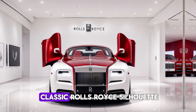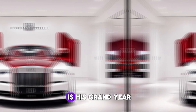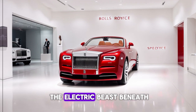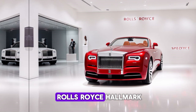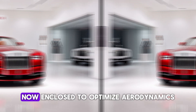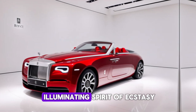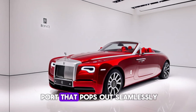The Spectre retains that classic Rolls-Royce silhouette — a long, flowing hood that oozes grandeur. But look closer, and you'll see sleek lines and a fastback-styled rear that hint at the electric beast beneath. The Pantheon grille, a Rolls-Royce hallmark, is reimagined for the electric age, now enclosed to optimize aerodynamics. Every detail here screams luxury, from the self-illuminating Spirit of Ecstasy hood ornament to the hidden charging port that pops out seamlessly.